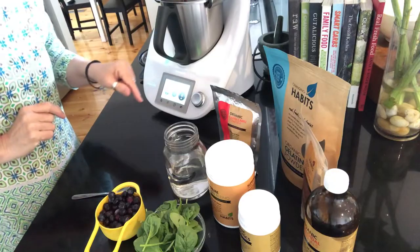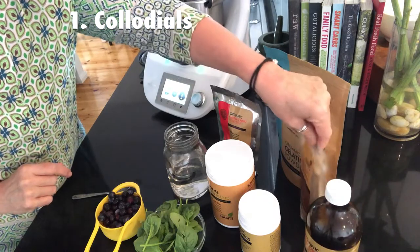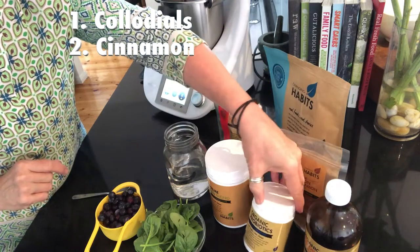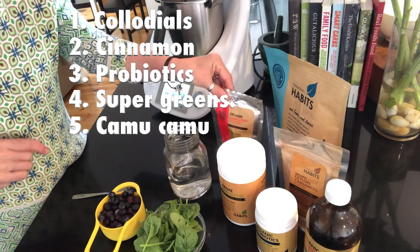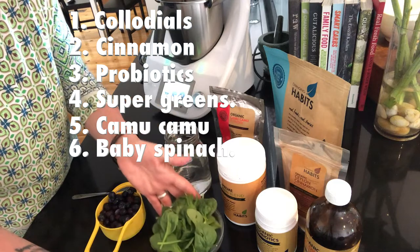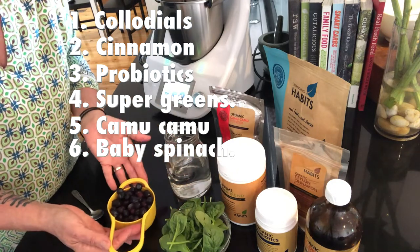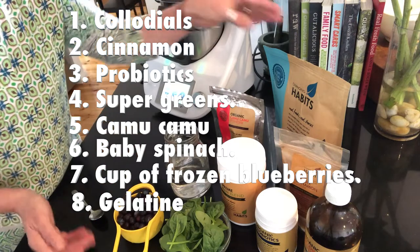I'm going to mix them together today in the Thermomix. Here are our supplements: I've got the colloidals, some cinnamon, the probiotics, the super greens, Kamu Kamu. I'm going to add some spinach — that's one of our free vegetables — and one of my servings of fruit today is a cup of blueberries.